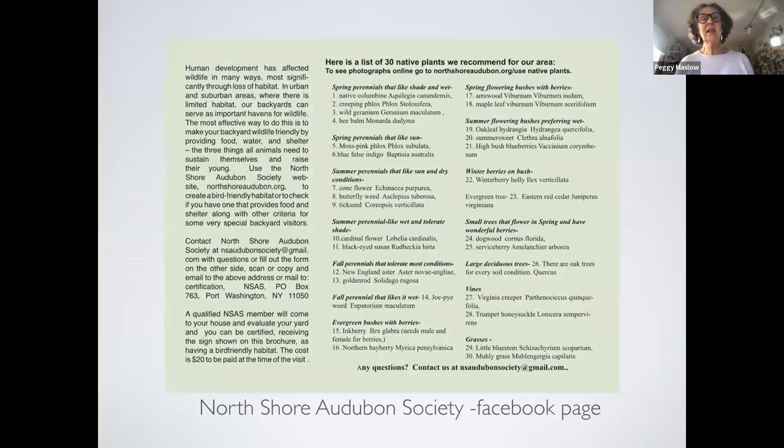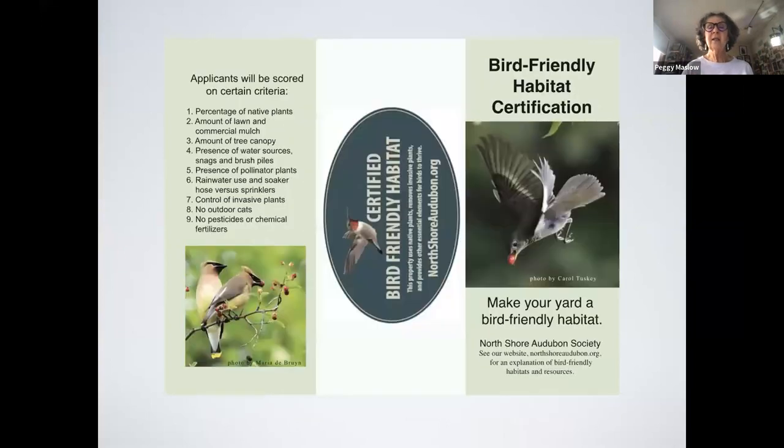This is our North Shore Audubon Society brochure, which I made about five years ago when I started going to people's houses to help them. I listed 30 plants: spring plants that like shade and wet, spring plants that like sun, and summer perennials that like sun and dry. It lists 30 plants total, just put on the Facebook page — it's a way to help you if you're just starting out, covering vines, trees, and different plant types.